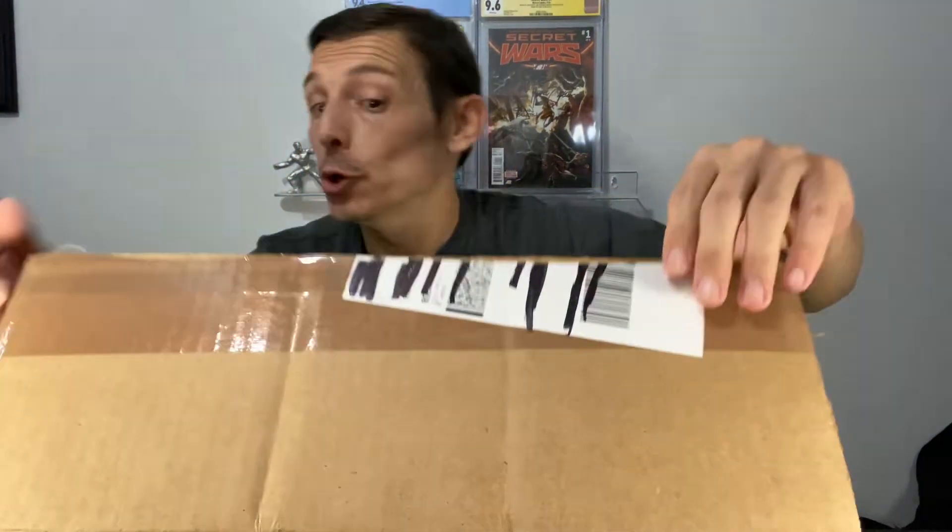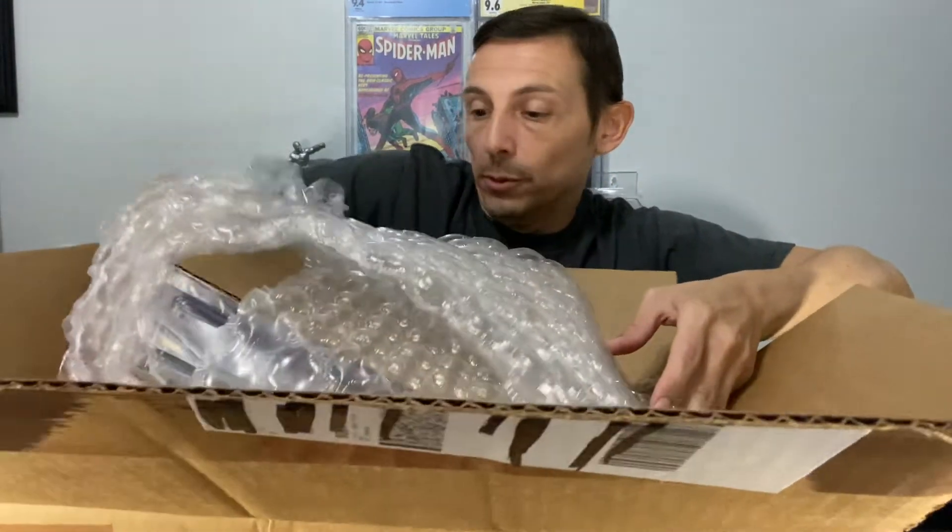A lot of what we do though comes out of the personal collection, and we're a signature series fanatic. So without further ado, we are going to jump into this next unboxing — this is an all-Wolverine unboxing. These are all personal comics that I purchased for the personal collection.